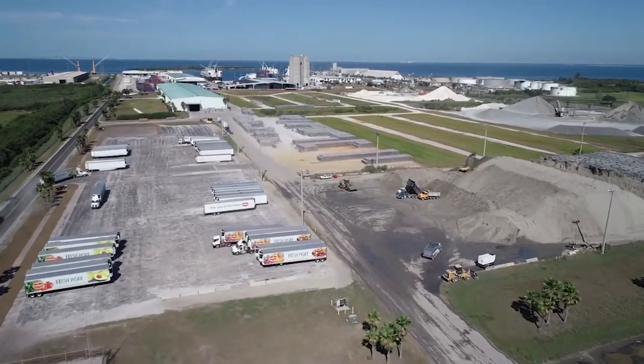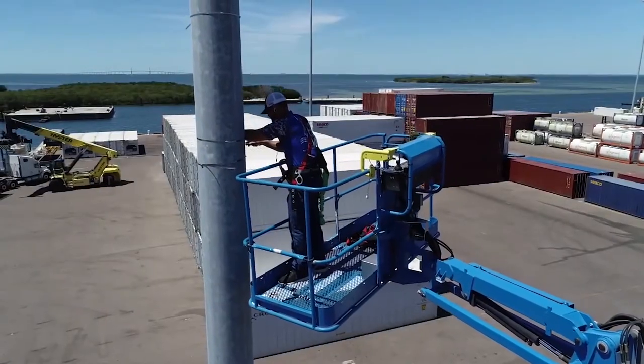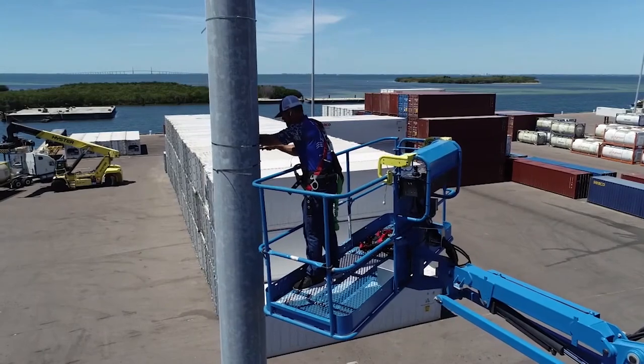As a leading economic engine, the port adds more than $3.9 billion annually in regional economic impact and supports more than 27,000 jobs.